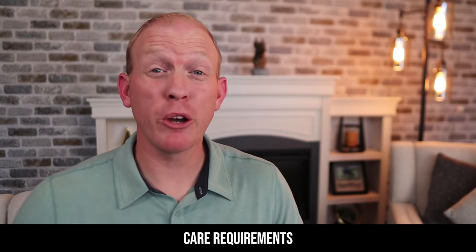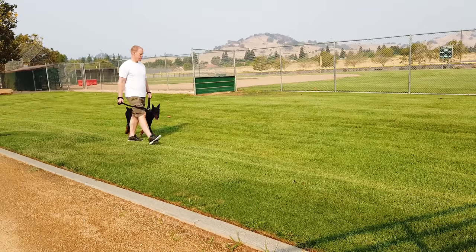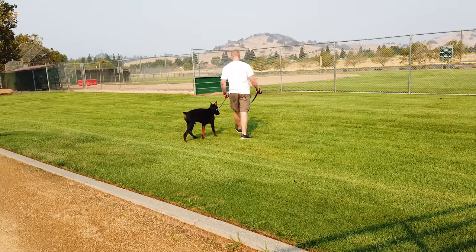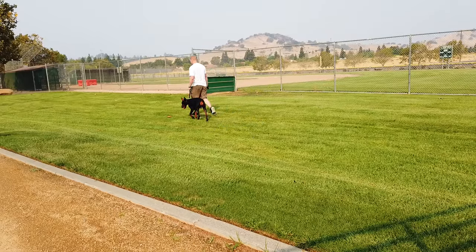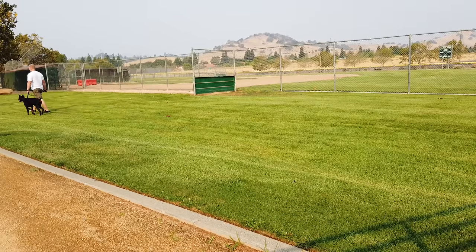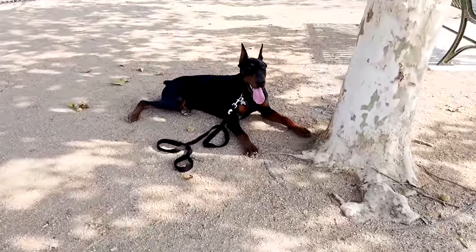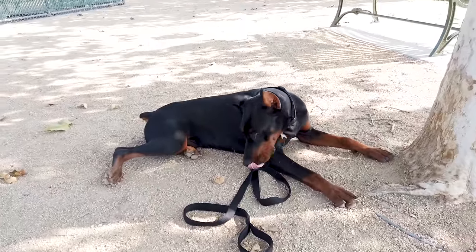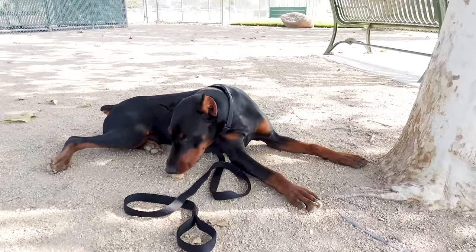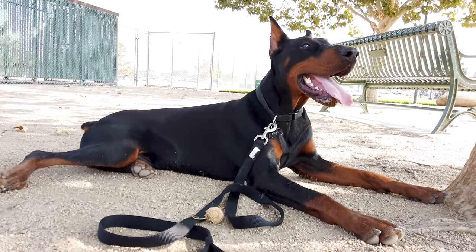As far as care for a Doberman goes, the biggest thing that sets them apart is their extremely high desire to interact with their owners and get frequent training and exercise. They have high drive, so they need exercise and mental stimulation to keep them happy. Giving a Doberman a task to complete is one of the best ways to keep them happy. They need frequent walks, socialization with other people, animals, and experiences, and to be as close to the family as possible. They are certainly not outside dogs due to their thin single-layer coat.